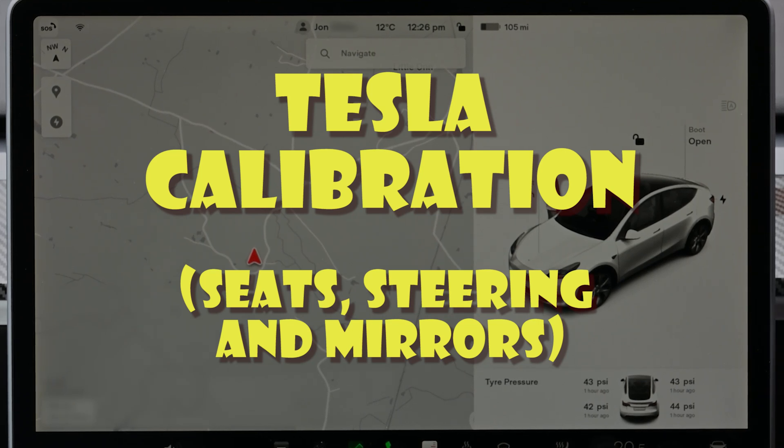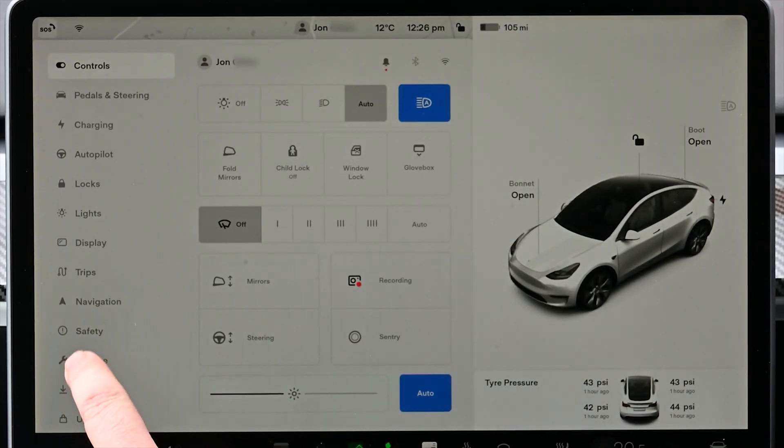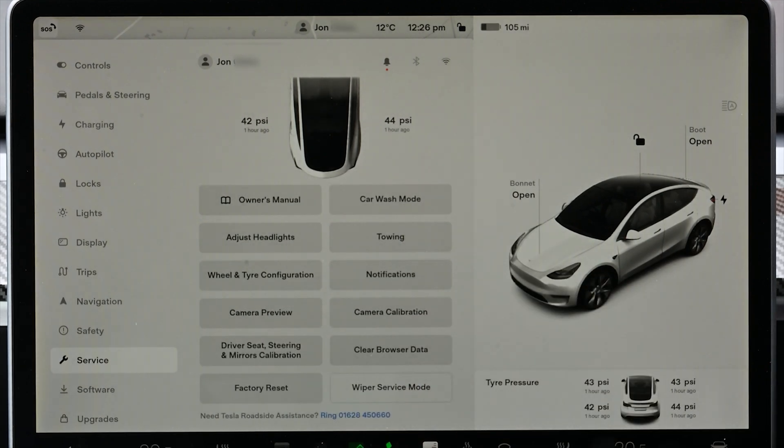Welcome to Tesla Info. Today we're looking at calibration of the seats, the steering, and the mirrors. You may have noticed in the last year or so this option appeared under the service menu, and you may be wondering why.